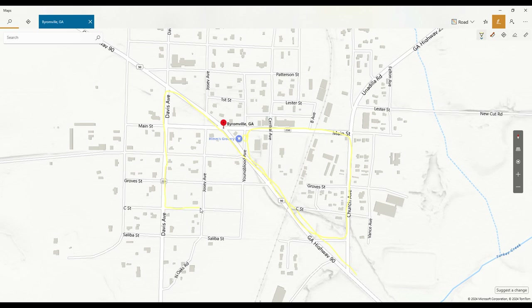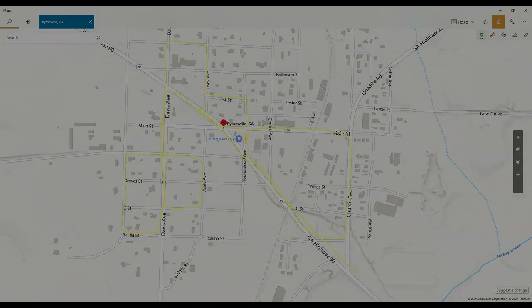We went around the block, came back, went down this way, came all the way down here and came back by the Baptist Church, the nursing home, came down Josie Avenue to First Street, came back downtown, and then we came out on Georgia 90 headed toward Montezuma.